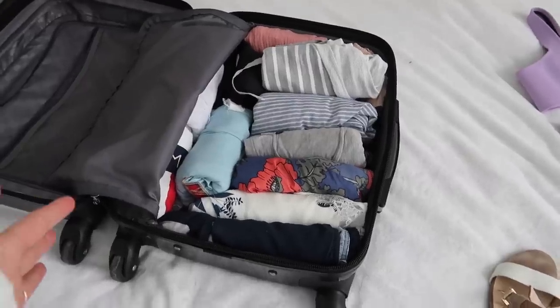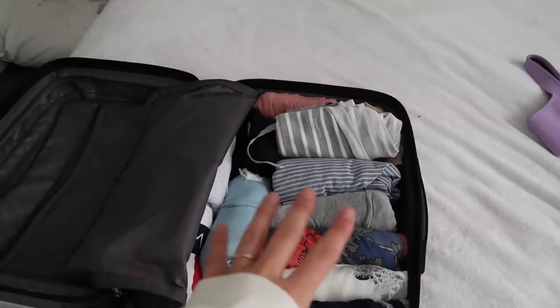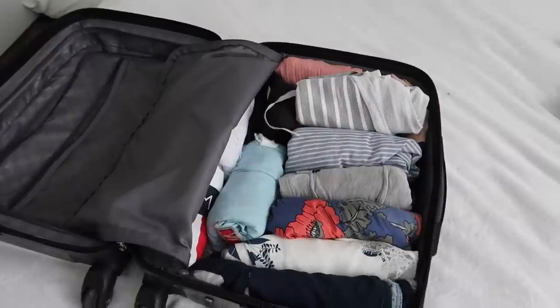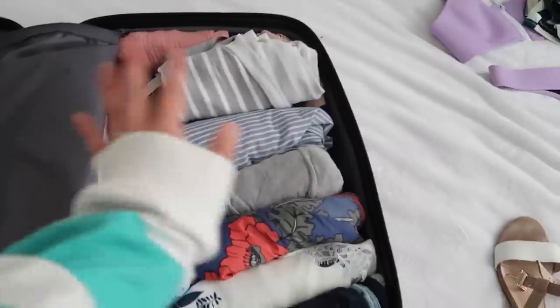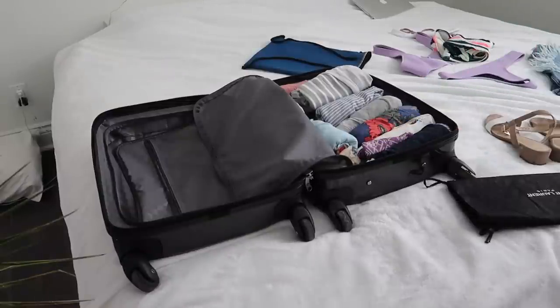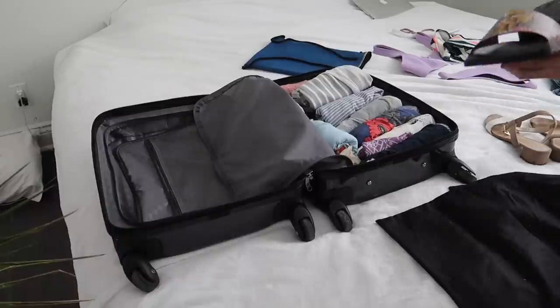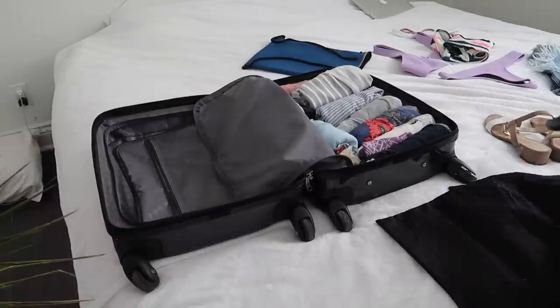Now that everything's rolled in, I'm going to put the flatter stuff — like my shorts — on top, as well as my bikinis, and then jewelry, and this whole side will be done. I put my jewelry bag in with a little headband as well. Then I like to wrap up my shoes to protect them.